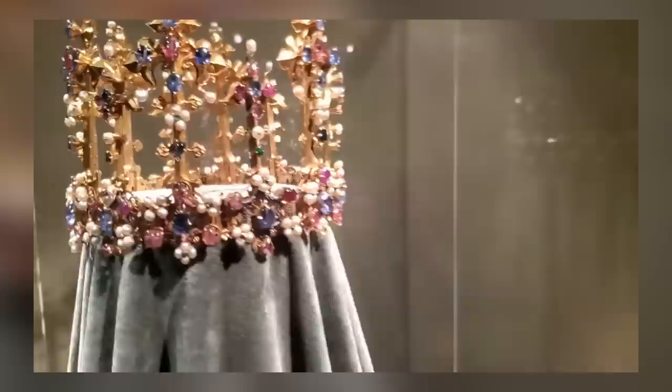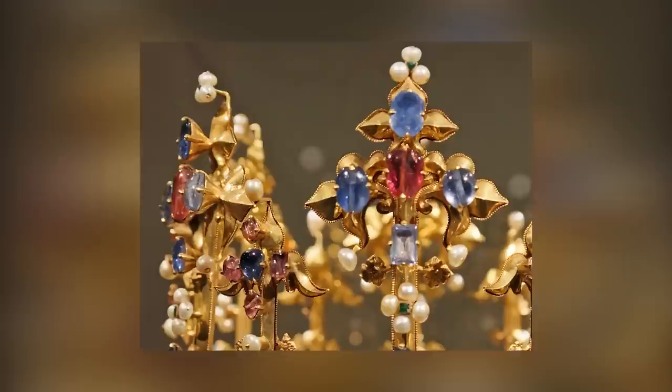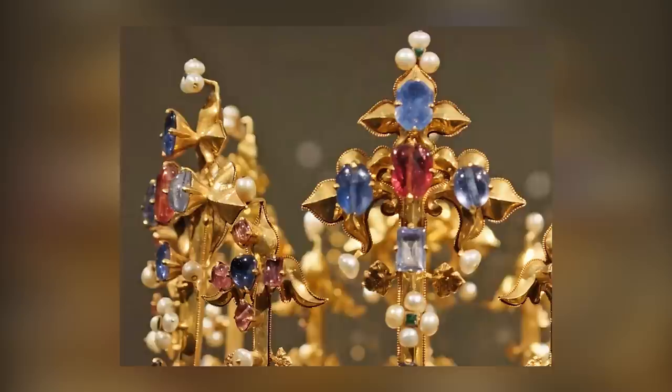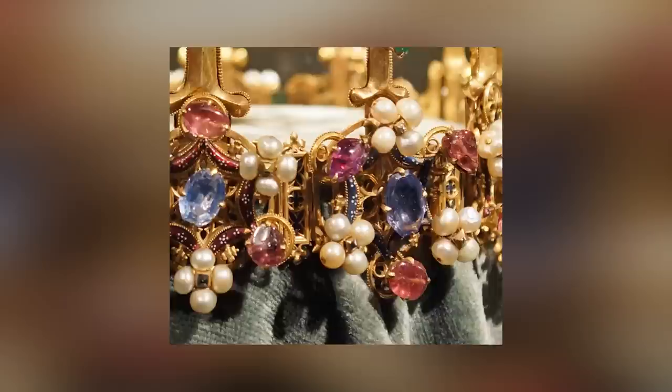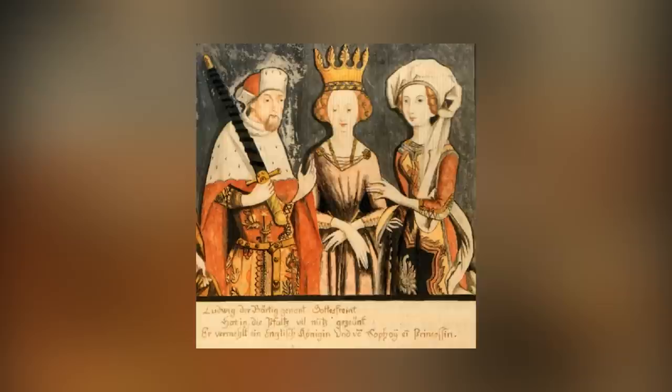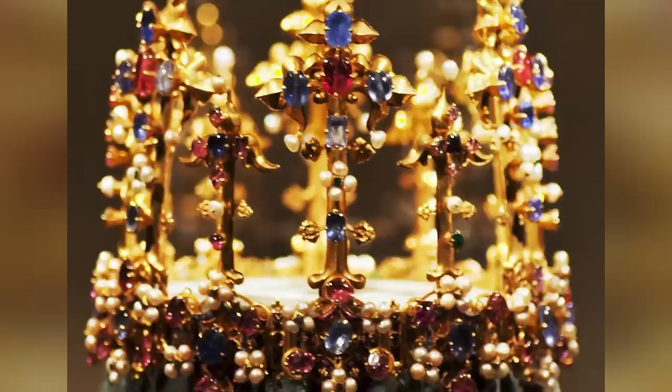The Crown of Princess Blanche is an exceptional work of art steeped in history and opulence. Dating back to 1370–1380, this remarkable crown is the oldest surviving royal crown ever to have been used in England. It's crafted from shimmering gold and adorned with exquisite diamonds, rubies, emeralds, sapphires, enamel, and pearls, measuring 7 inches in both height and diameter. The crown has been in the possession of the House of Wittelsbach since 1402, gifted upon the marriage of Princess Blanche of England to Louis III, Elector Palatine. Today, it's a highlight of the Munich Residence Treasury, where it has been proudly displayed since 1782.